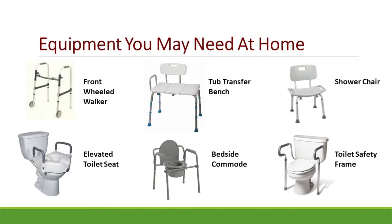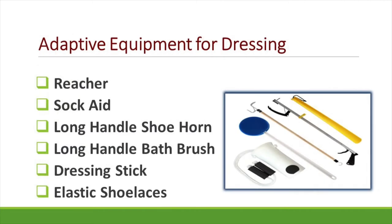Other items of adaptive equipment helpful for lower body dressing include reachers, sock aids, long-handled shoe horns and bath brushes, dressing sticks, and elastic shoelaces. This equipment is important for those having total hip replacements because we do not want you breaking your posterior hip precautions by bending forward to reach your feet. We will go through each item individually and provide you a hip kit of each of these items for you to practice and take home with you at discharge.